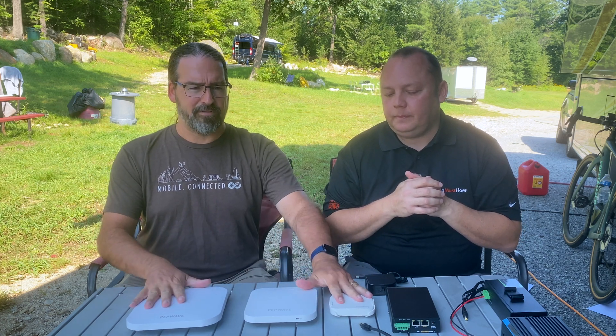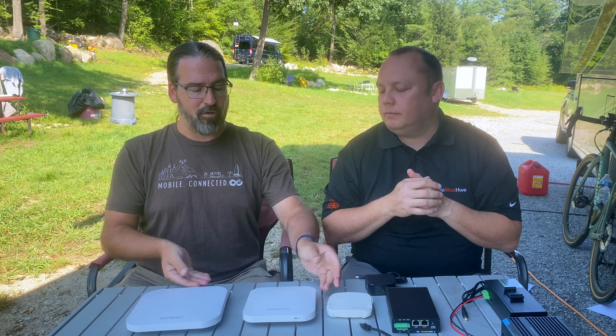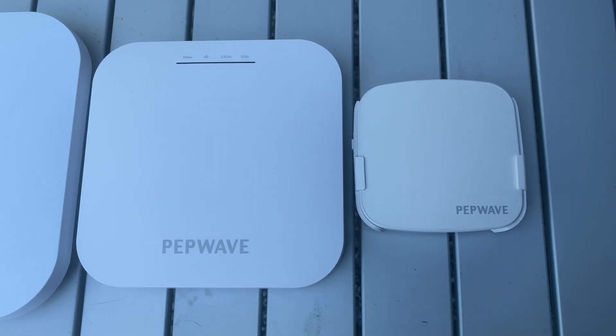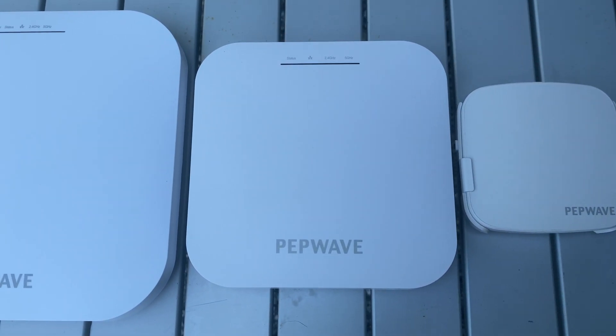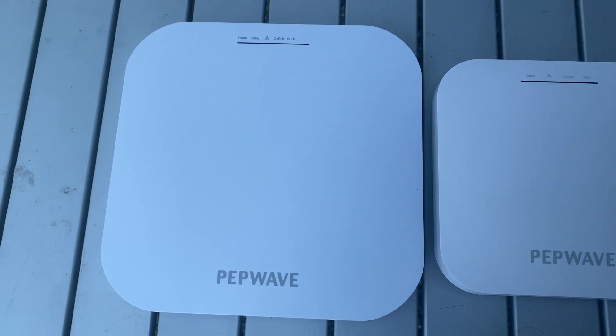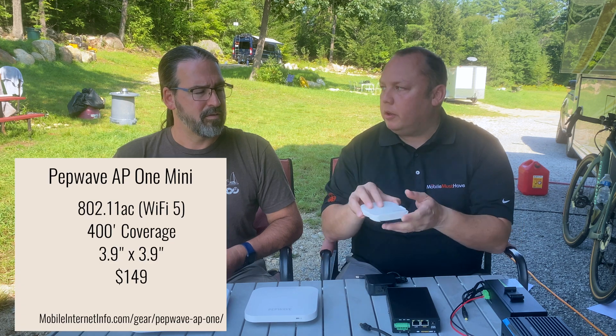So you put one of these access points in the front of the boat, one in the salon, or one in the front of the RV and one in the back. There are three different options here — small, medium, large — and size matters in two ways: output power and transmission distance, and the number of client devices or speeds supported as you go larger.